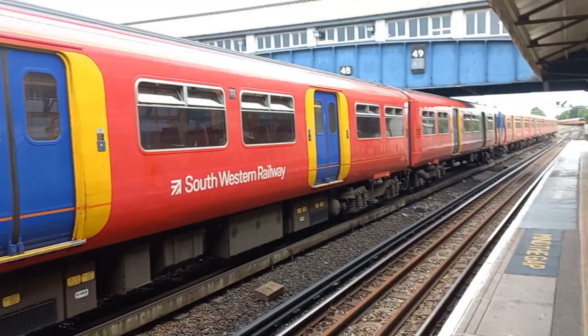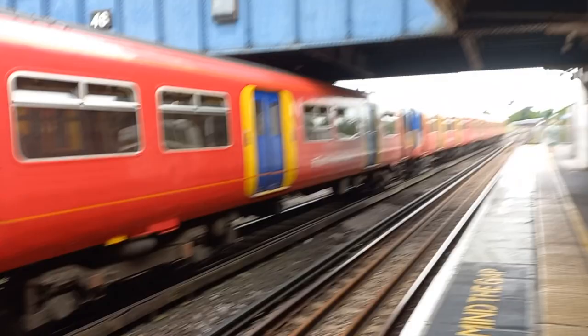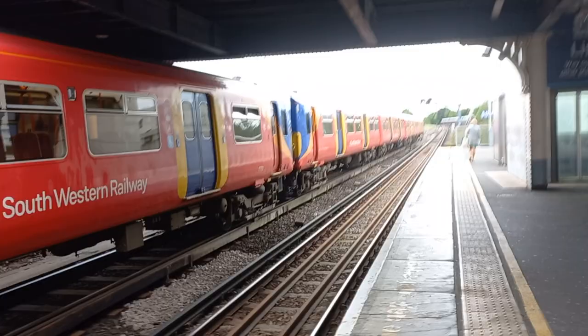Now the Class 455s are four-car units. This is the motor coach. And what we're going to do is take a look at this other Class 455 unit, which is a Class 455 Stroke 7.